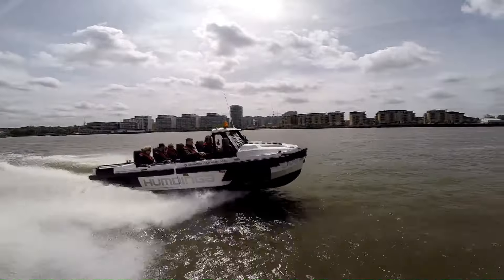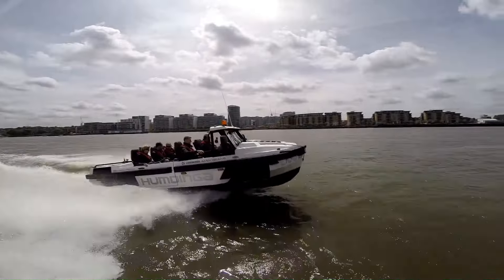The Humdinga is a cutting-edge vehicle pushing the boundaries of amphibious travel. Its impressive speed, versatility, and rapid transformation capabilities make it a truly unique and exciting machine.